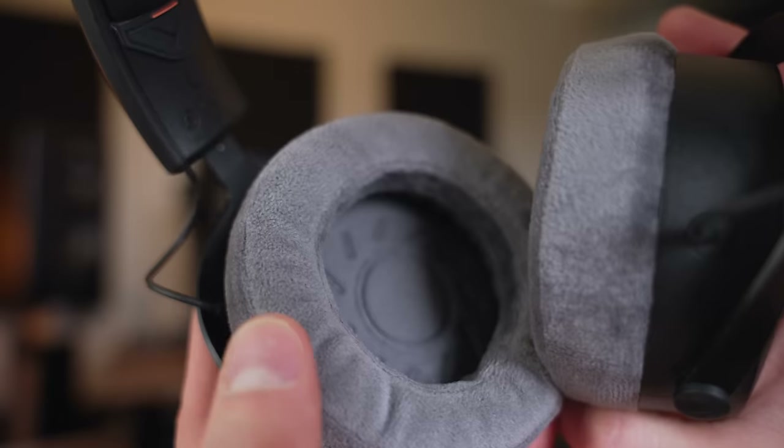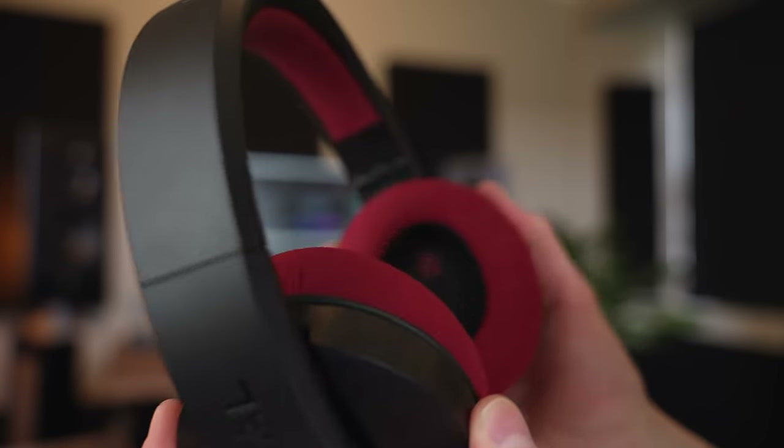Next are the Beyerdynamic DT700 and 900 Pro X. While these were previously my favourite headphones in this price range and there's nothing particularly wrong with them, I just think they don't offer anything the VSX can't do better. They do have better bass than the Focals and the Audio-Technica, and they're very comfortable — the pads fit around my ears nicely. They are a little heavy though, so after maybe an hour the headband can start to feel it. Comfort is very subjective, of course.